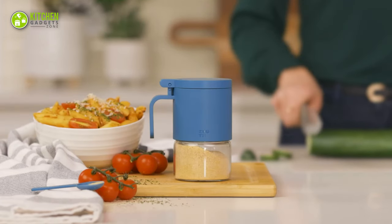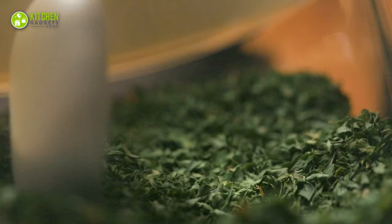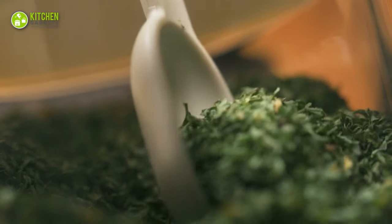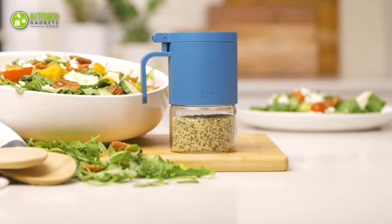Thanks to its durable high-standard food-grade glass that's resistant to most elements, you'll also be getting two spoons for different needs that promote one-handed operation. These jars are dishwasher-safe and easy to clean too.